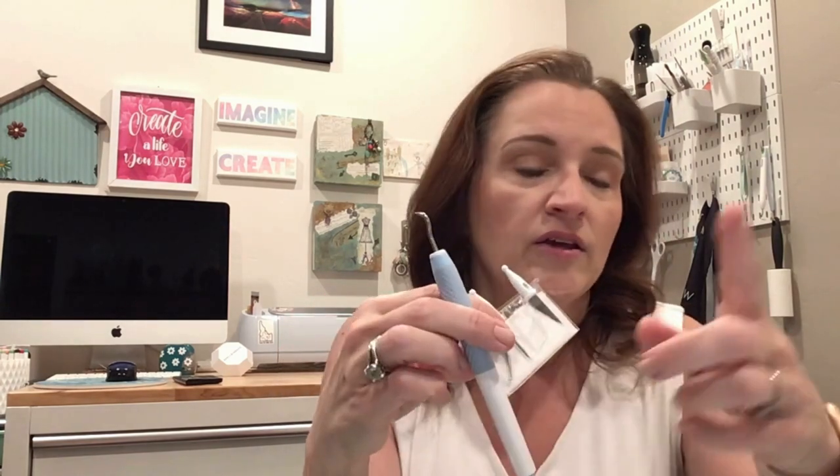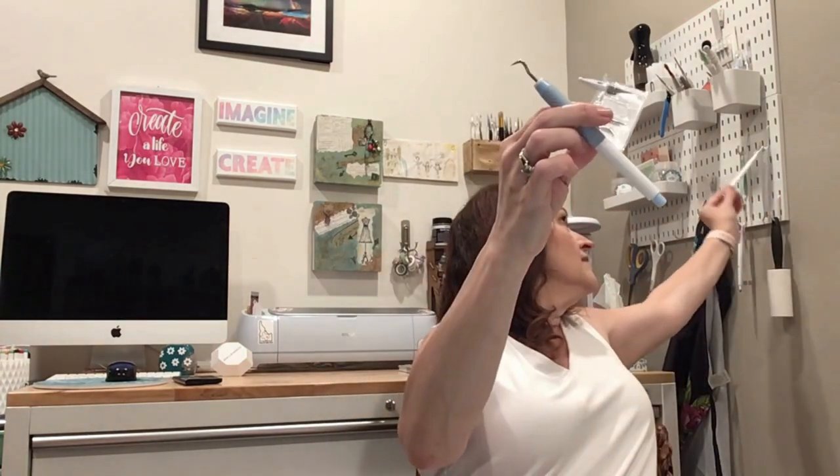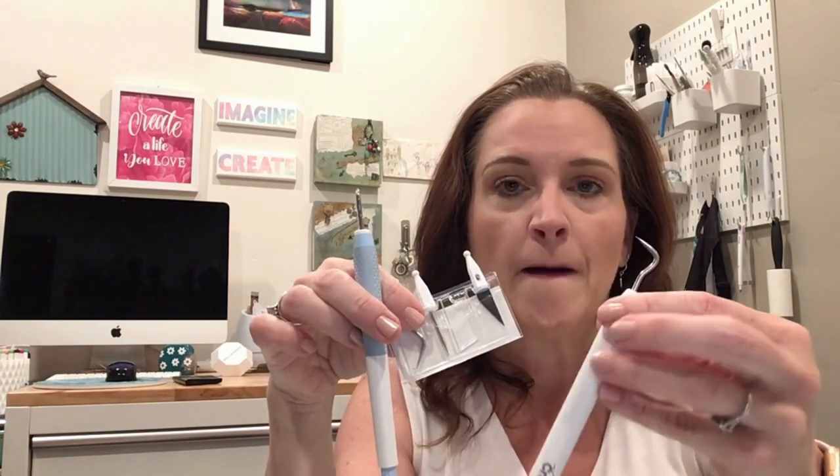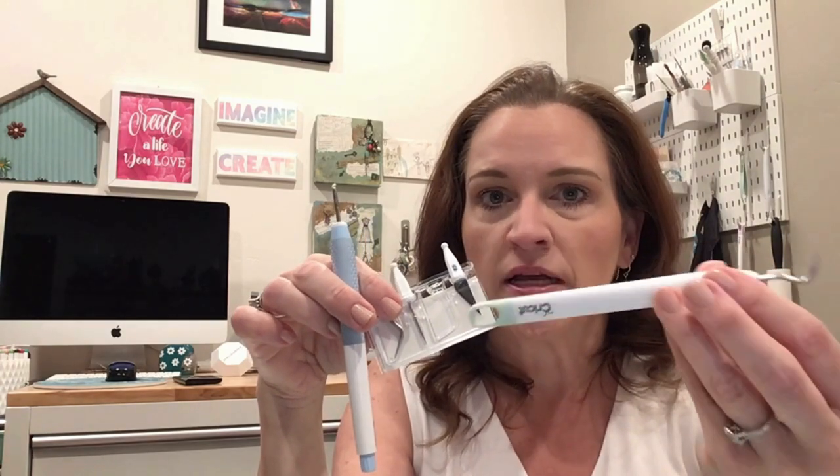The first Cricut tool I want to talk about was purchased on the recommendation of one of my viewers — it's the TruControl weeding tool kit. Normally with Cricut you use the regular weeding tool, but I found that after crafting so much the tip became dull and wasn't really doing its job even though it was still very sharp on my fingers.